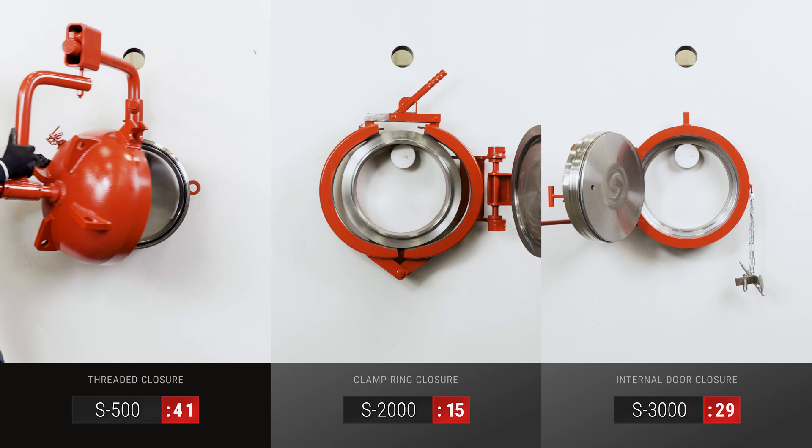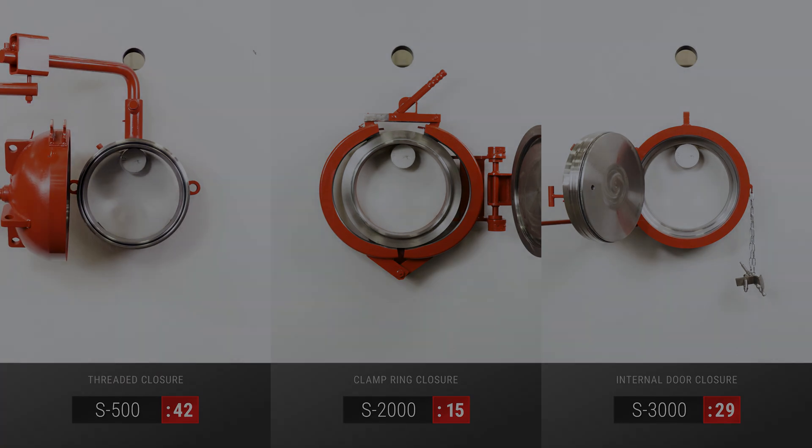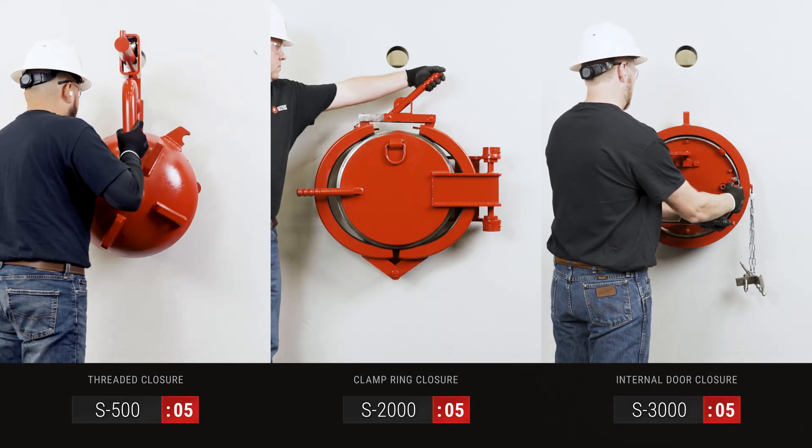Each of these designs offers unique benefits which provide flexibility to select the best option. Safety measures are integrated into each closure design to ensure the operator is never in harm's way.